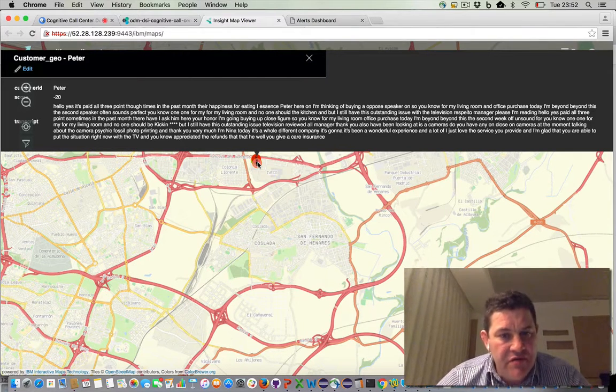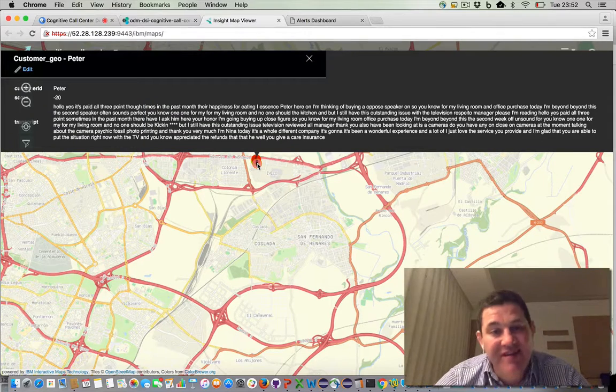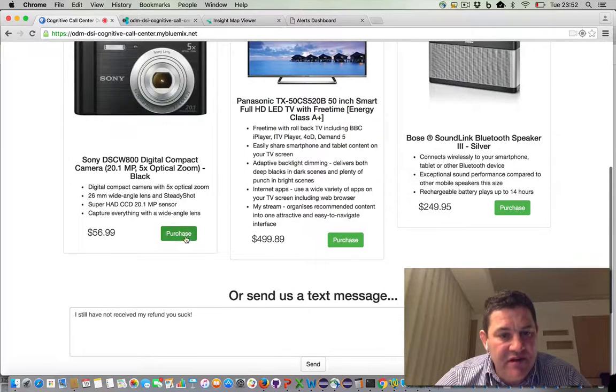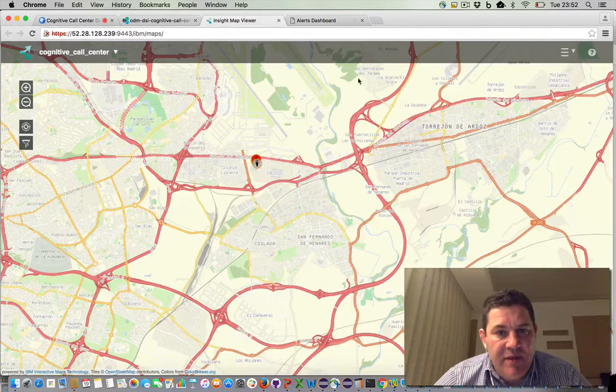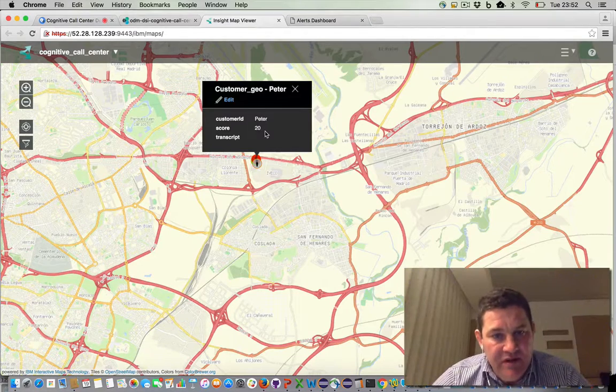After that positive call, the happiness score has now gone up to minus 20. We've still got a long way to go, but it was minus 80 and clearly things are on the mend. I could make things even better by purchasing a couple of products, of course. Peter has just purchased Sony. Peter has just purchased Bose SoundLink Bluetooth Speaker 3 for $249.95. If I go back to the map, we're back in the gray zone with a positive happiness score of 20.